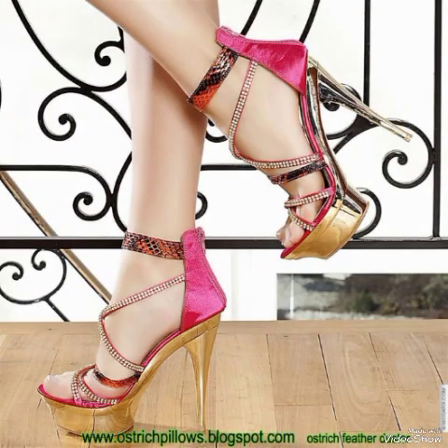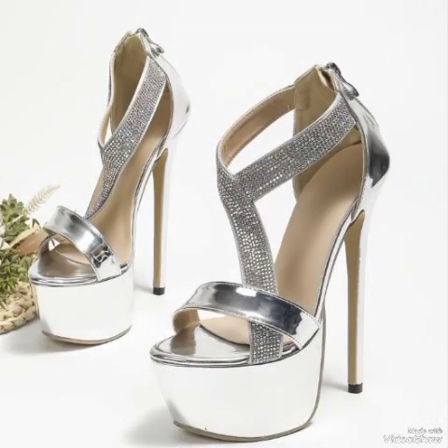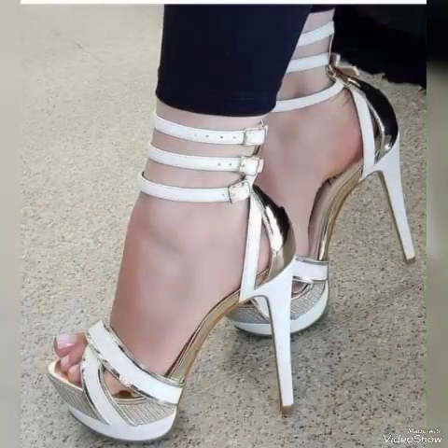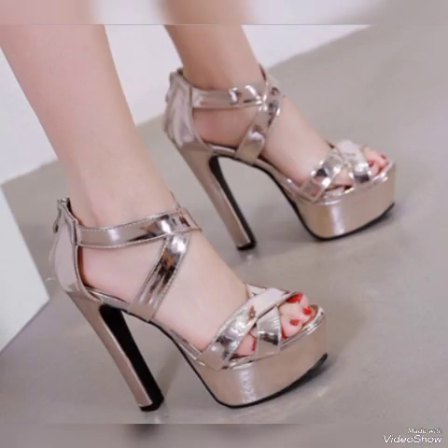Dear friends, if you like my video then share it with your friends, family, and relatives. Also tell me in the comment section how was the video and how are the designs. Goodbye friends, till the next video — see you soon with another beautiful video about high heel sandals with bracelets for the ladies and girls from different countries. Allah Hafiz.